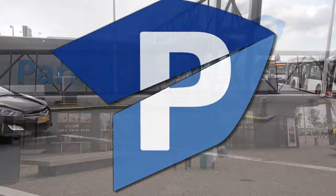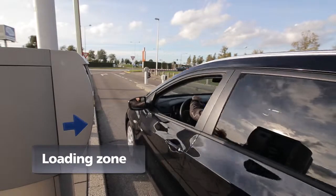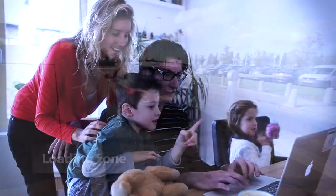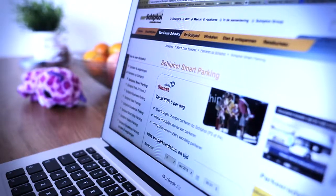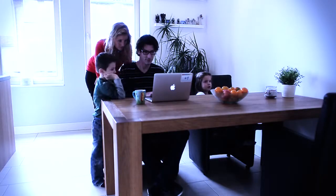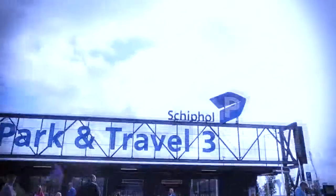Tip: Ask your traveling companions to wait for you at the loading zone. Book your parking space as far in advance as possible — the earlier you book, the greater the discount, and you'll be assured of a parking space at Schiphol. See schiphol.nl/parking for the latest offers and booking options.